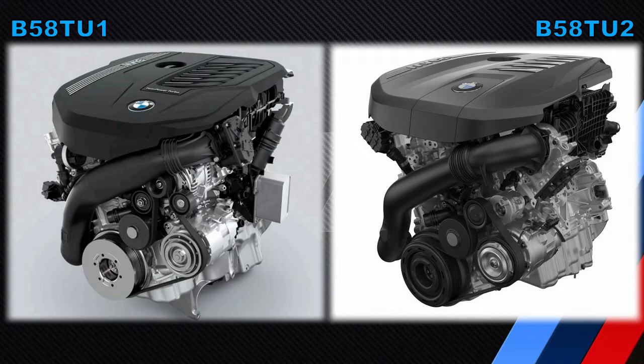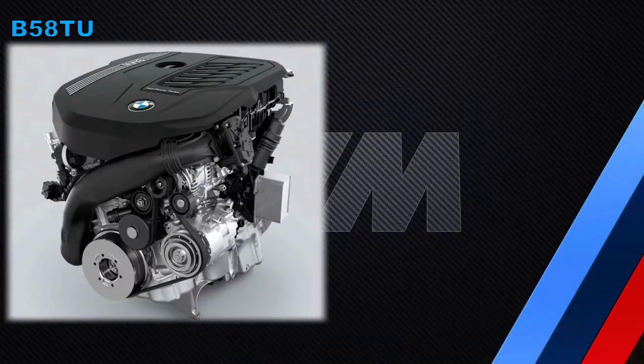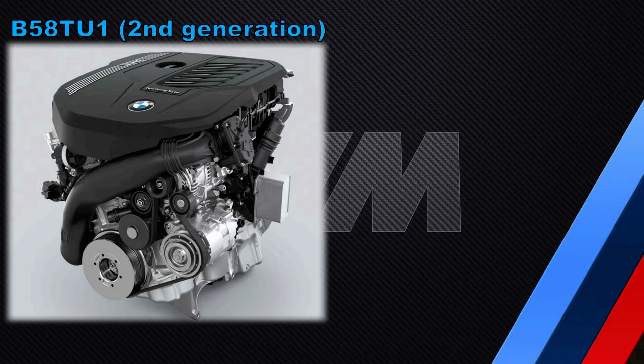The B58 was launched in 2016. The first generation B58 is also known as the B58B30A and the BMW designation is B58B30M0. The B58 first generation was followed in 2019 with the B58T-U, the second generation B58. We will have to call it the B58T-U1, or Technical Update 1.